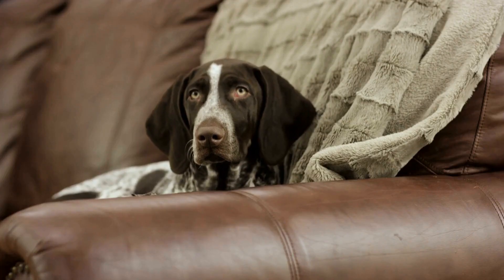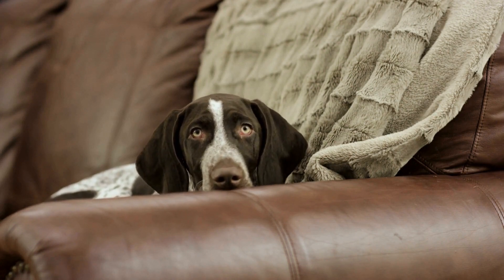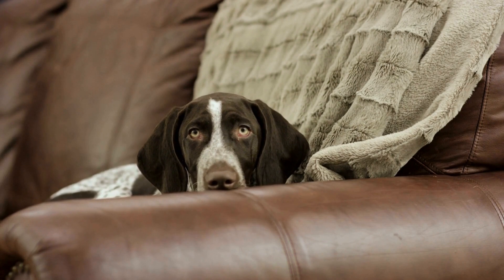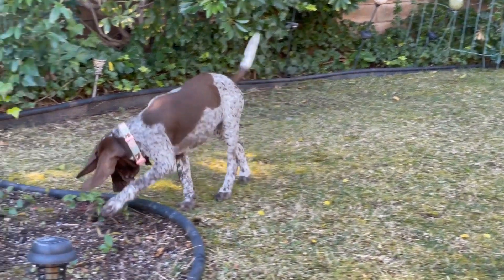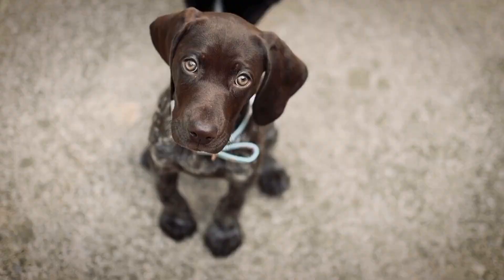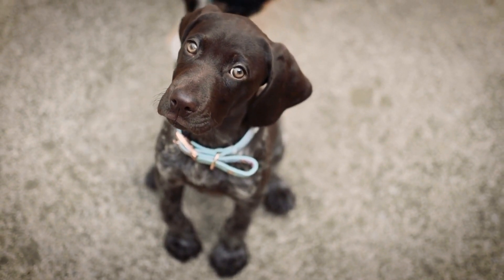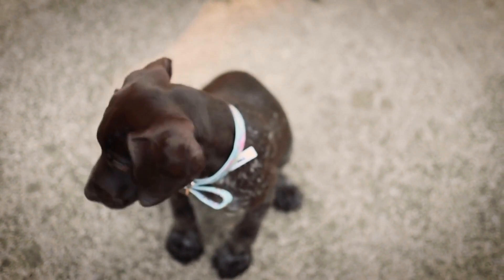In conclusion, while German short-haired pointers do not require extensive grooming like long-haired breeds, they still need regular maintenance to keep their short coat looking its best. Regular brushing, occasional baths, nail trimming, and dental care are all essential aspects of GSP grooming. By dedicating some time and effort to their grooming routine, you can help ensure that your German short-haired pointer remains healthy, comfortable, and happy for years to come.